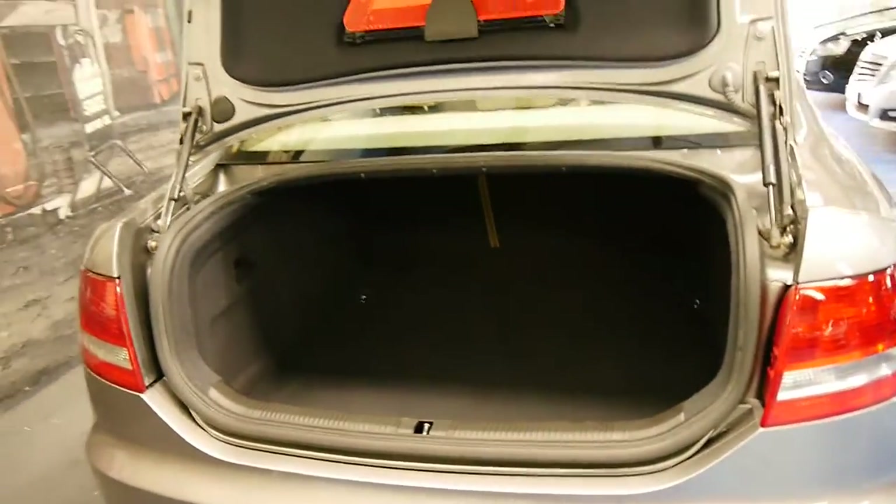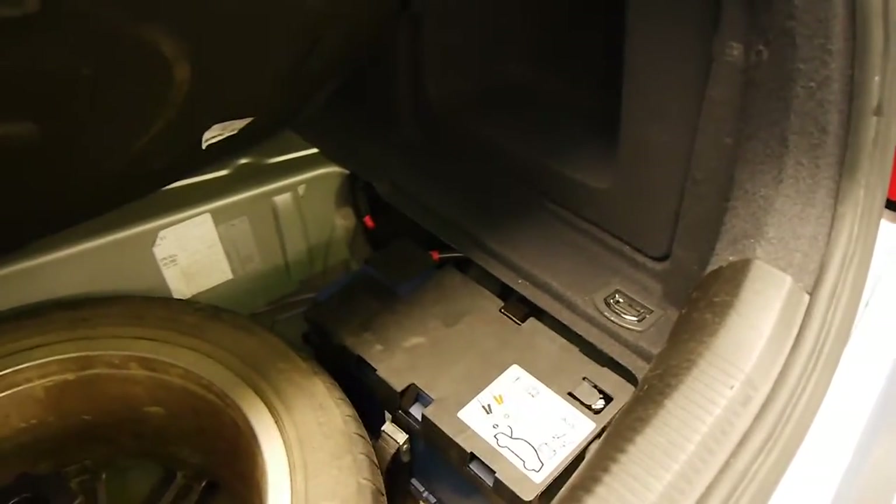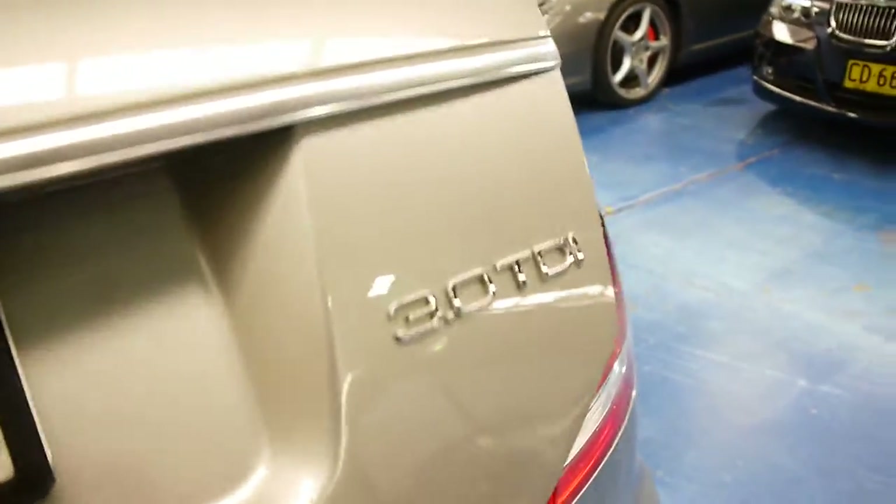It's also got a very good size boot, and you can fold down the rear seats, which you can't do on a lot of other larger European cars. It's got a very good battery and a full size spare, which is great — a lot of people aren't really interested in run flats and space savers.